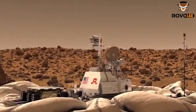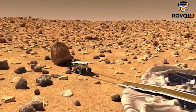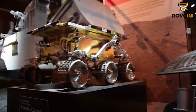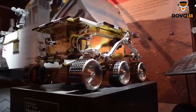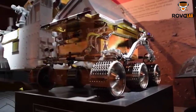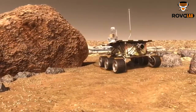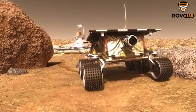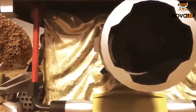Sojourner Space Rover landed on Mars on July 4th, 1997, establishing another landmark on Mars. As discussed in the previous video, Sojourner is the first completely isolated rover that does not have any wired connection with Pathfinder. In this video, we plan to discuss the technologies carried with Sojourner, which were later used as a baseline for next generation rovers.